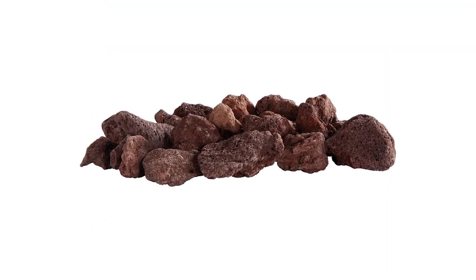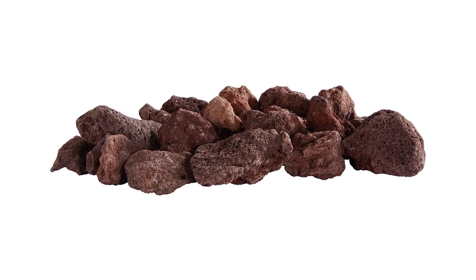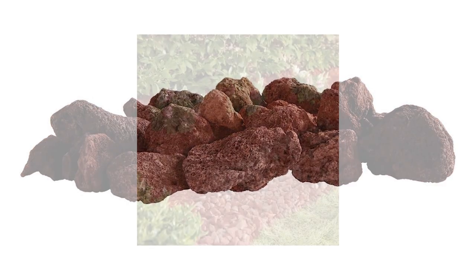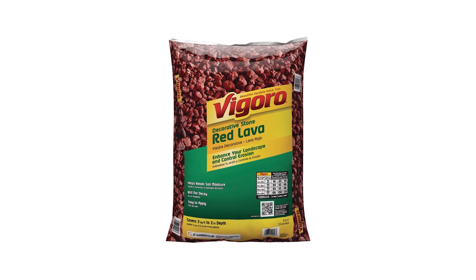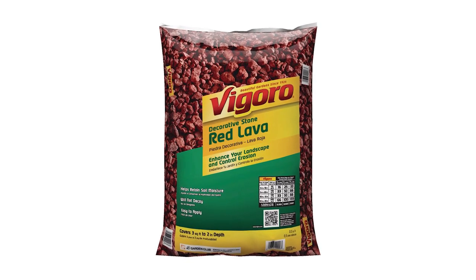These medium-sized rocks are also ideal to use as ground cover around flower beds, ponds, or fire pits. They provide a great attraction with minimal maintenance. These landscaping rocks are extremely durable, economical, and long-lasting. One 22-pound bag can cover approximately 3 square feet for up to 2 inches in depth.